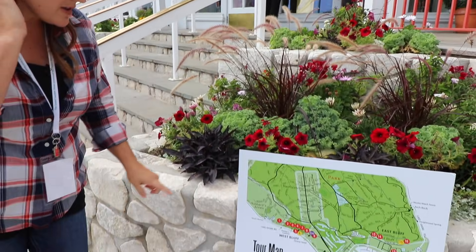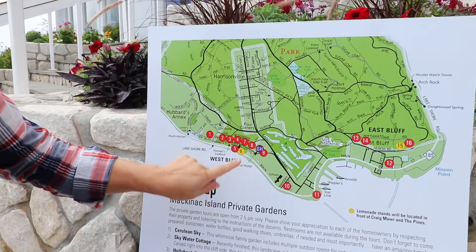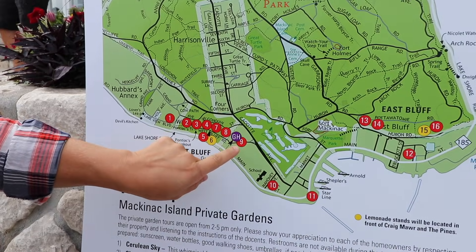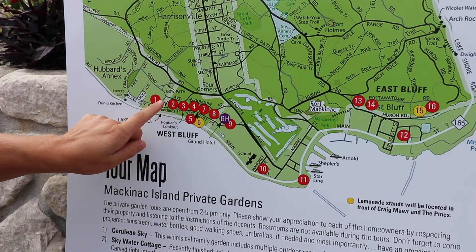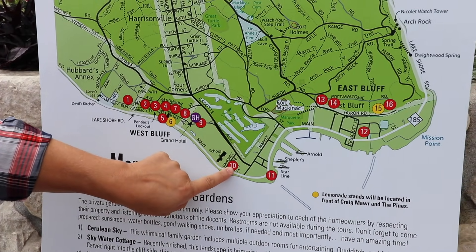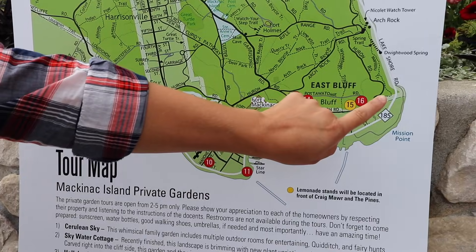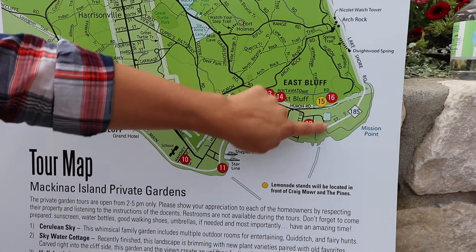I have a little tour map here to give you a point of reference of where everything's at. So this is where we're at right now. This is where gardens 1 through 9 are - they kind of line the West Bluff. This is downtown, where I toured people through garden number 10, Chestnut Cottage yesterday. We're heading out here to Bellevue, which is on the East Bluff. So we're just in front of the hotel waiting for a carriage.